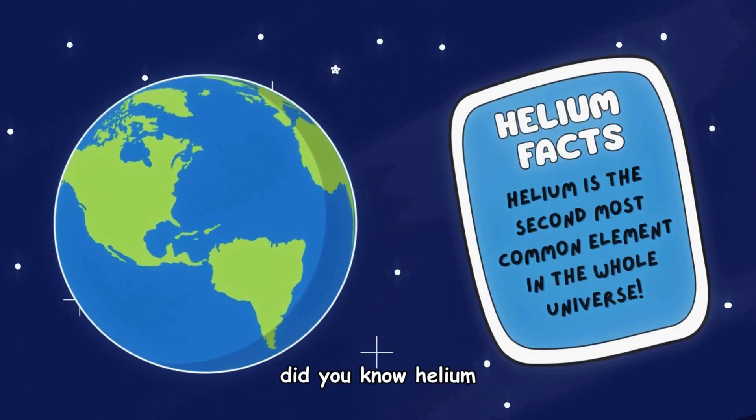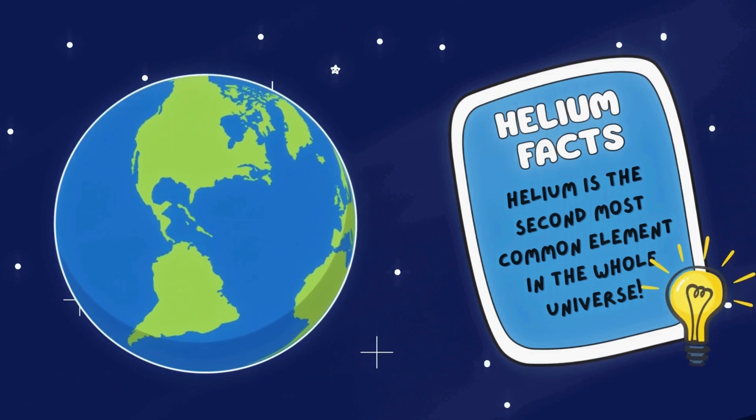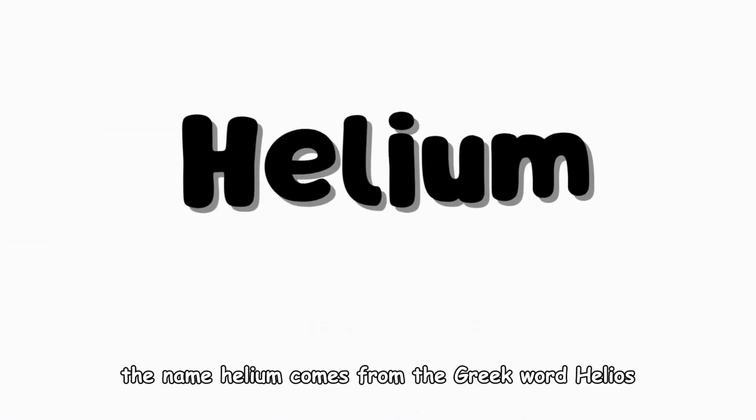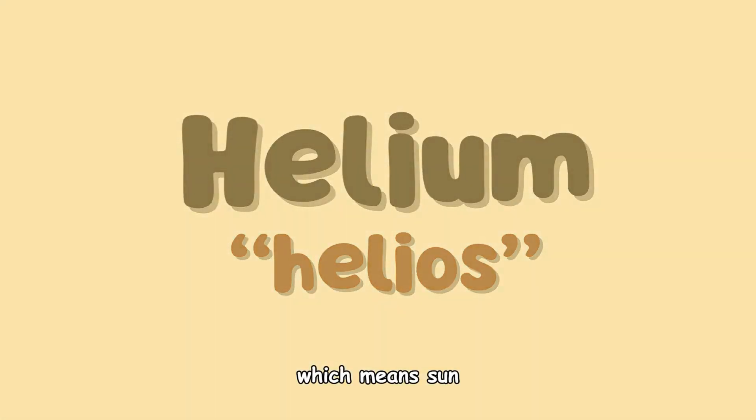Did you know? Helium is the second most common element in the whole universe. The name helium comes from the Greek word helios, which means sun.